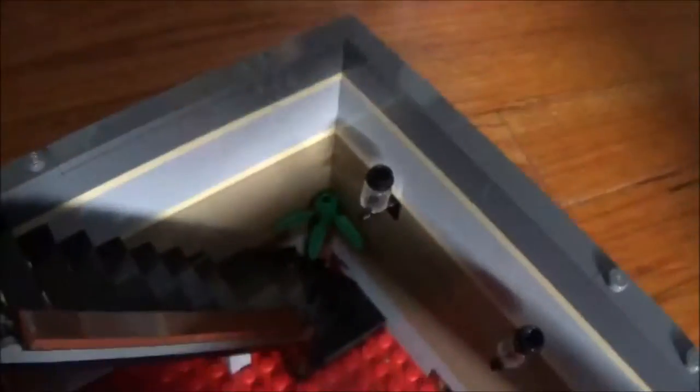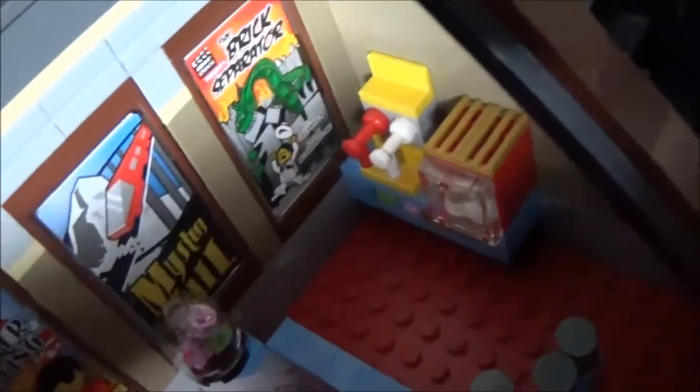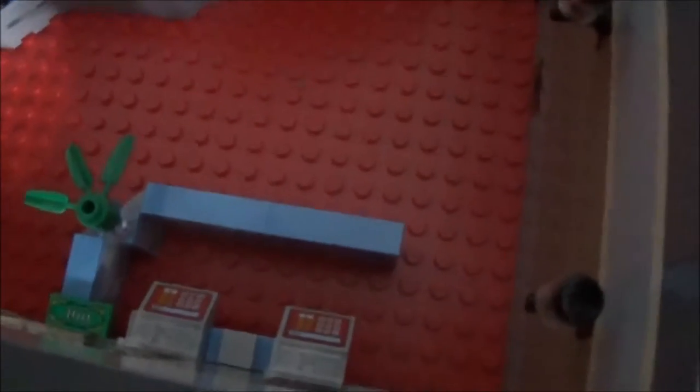The staircase continues up to the second floor, which is where the theater is. It also has a plant and a few lights on the side. Over here is the concession stand with a popcorn machine and some sort of vending machine. On the inside you can also see the movie posters, because you put a sticker on the outer and inner part of the window. And here are the ticket booths with the cash registers.